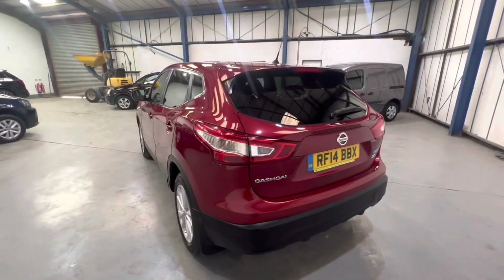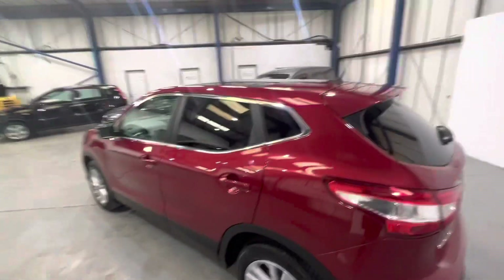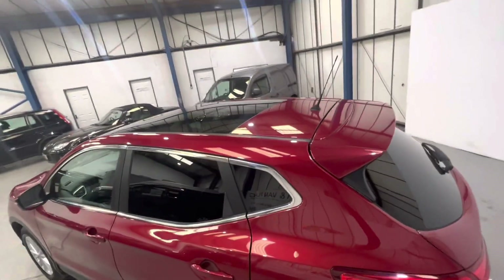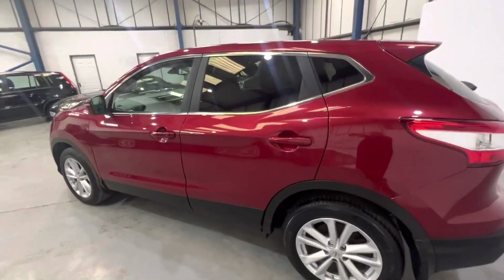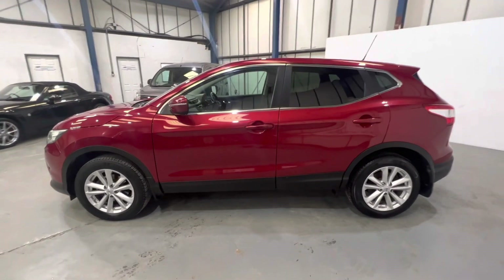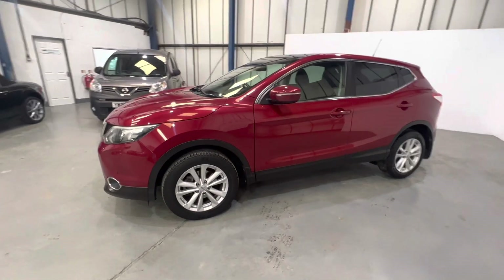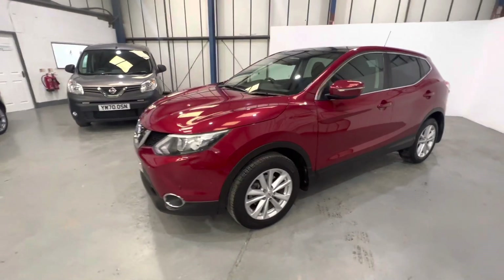Carrying on round, all nice and straight down the sides. There's that panoramic glass roof — it's a lovely optional feature. Again, all nice and straight. Wheels are all in good condition. Pictures of all the alloys are in the advert.